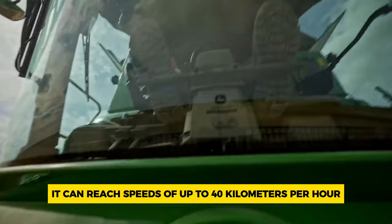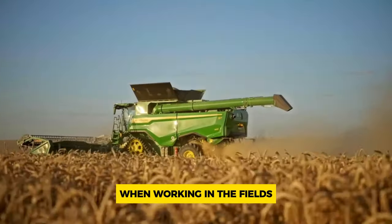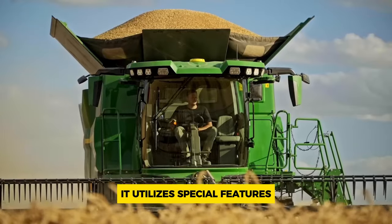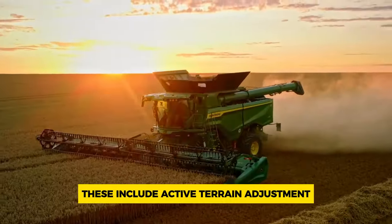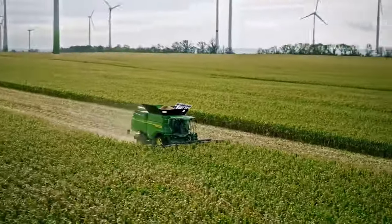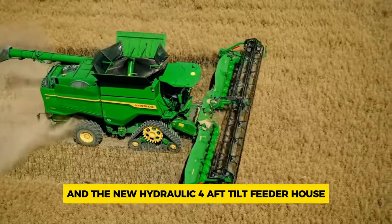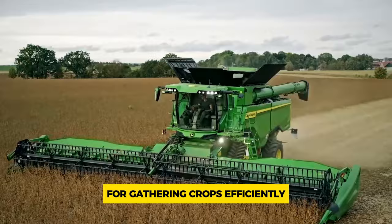It can reach speeds of up to 40 kilometers per hour when transporting harvested crops. When working in the fields it utilizes special features unique to John Deere harvesters. These include active terrain adjustment for maintaining performance on varying landscapes, active concave isolation for high throughput in challenging conditions, and the new hydraulic four-aft tilt feeder house for gathering crops efficiently.